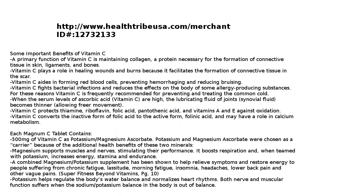Each Magnum C tablet contains 500 milligrams of vitamin C as potassium magnesium ascorbate. Potassium and magnesium ascorbate were chosen as a carrier because of the additional health benefits of these two minerals. Magnesium supports the muscles and nerves, stimulating their performance, boosts respiration, and when teamed with potassium, increases energy, stamina, and endurance.